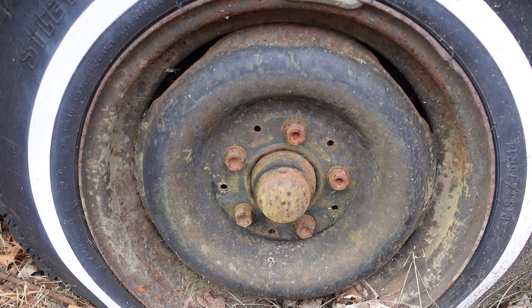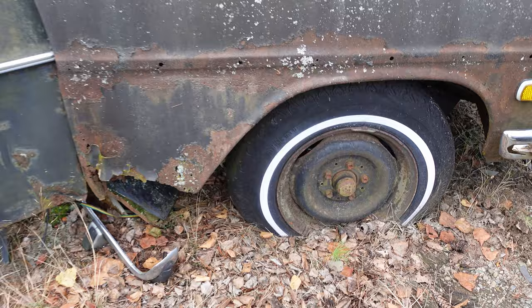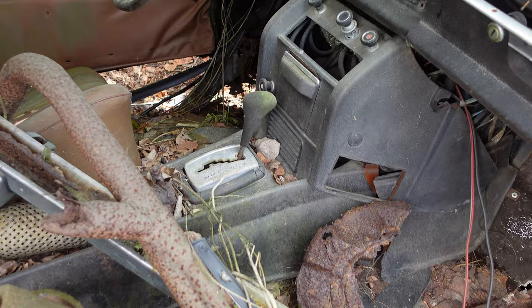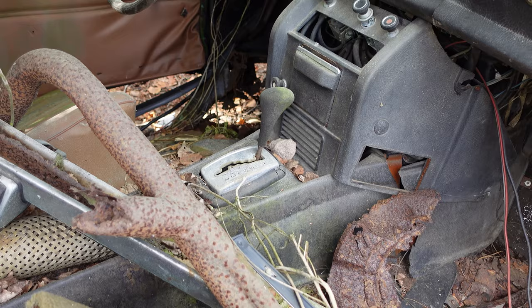Now, this one is a four-door saloon — and saloon, of course, is Euro-speak for four-door sedan. Inside, the center console on the 220 — or I should say the W115 — was Mercedes' first four-door with a center console. Previous to that they would have had a bench and no console.